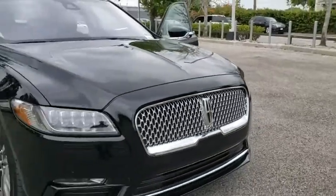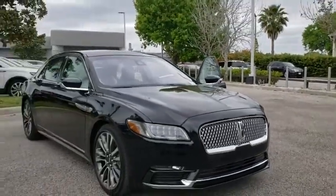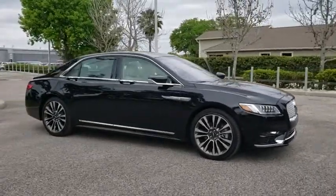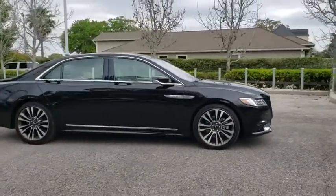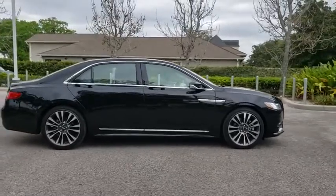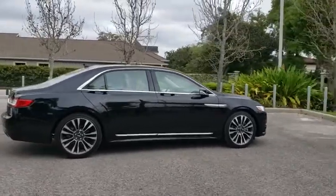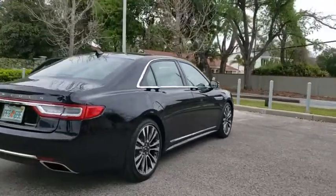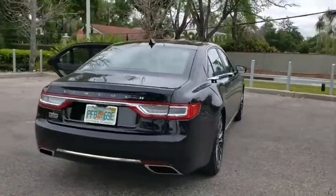2018 Lincoln Continental. The Continental is synonymous with the flagship of the Lincoln brand. The Lincoln Continental delivers comfort and technology in a stylish full-size package. Packed with technology, computer electronics are applied to nearly every facet of the driving experience. This vehicle has less than 2,000 miles.